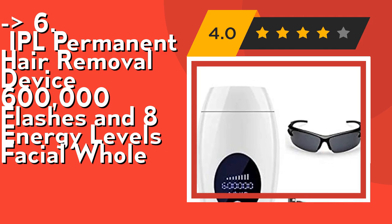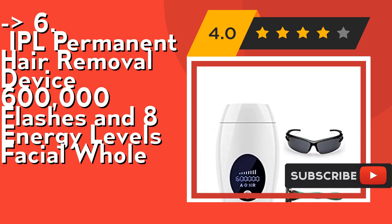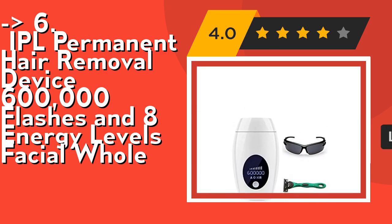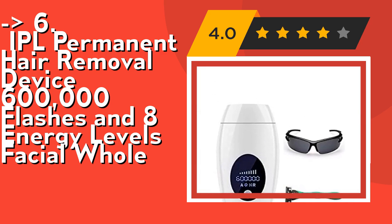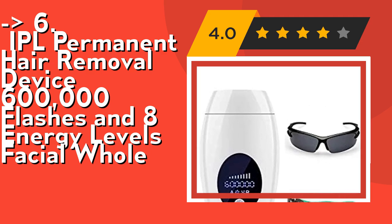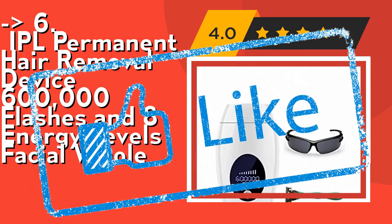This device has a real 600,000 flashes, available for personal use for 15 years or for 10 to 15 people for 8 to 12 weeks. No need to worry about replacing cartridges. It is equipped with an LCD screen that clearly shows the amount of flashes remaining. Check out the link in the description to buy this product from Amazon.